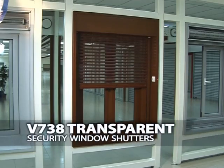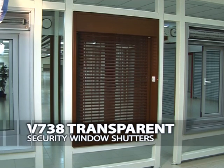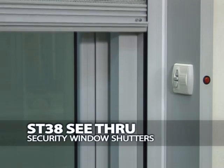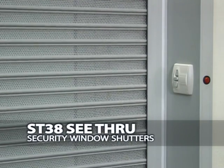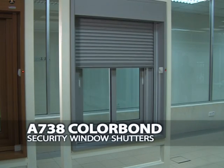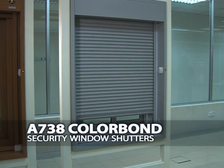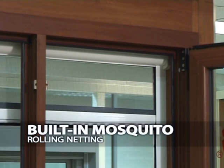The V738 transparent security window shutters is a fixture ideal for residential, commercial and industrial use. The V738 see-through security window shutters are fixtures of high quality which ensure durability and security. Besides being impact resistant, it also ensures security and safety. The V738 Colourbond security window shutters offers a wide range of colors to suit every interior and exterior household need. SKB Shutters also has a built-in mosquito rolling netting with a manual override for your shutters.